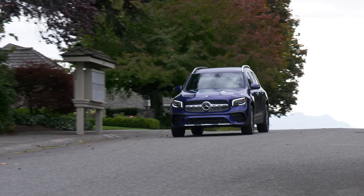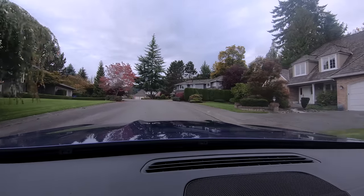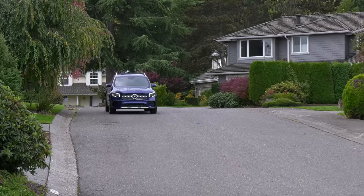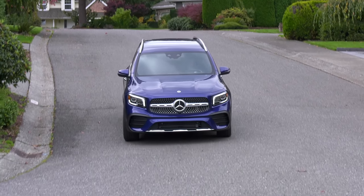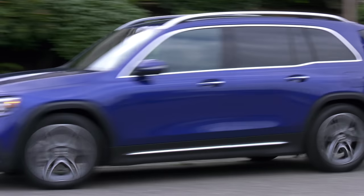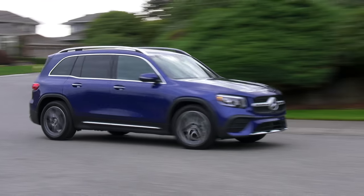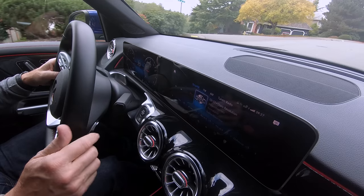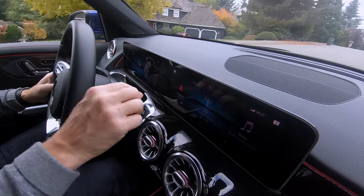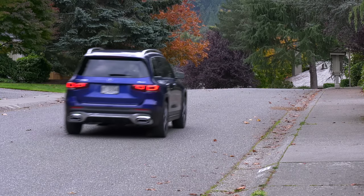A bit of a public service announcement: wet leaves on the road can be as slippery as ice, so fall is a time to be careful — just depends on where you live. And while all-wheel drive can be very beneficial off-roading and for traction on wet, slick surfaces, it does nothing to stop you — that's where many drivers get in trouble. The right tires are a huge advantage; don't overlook those.